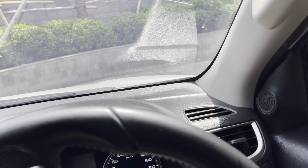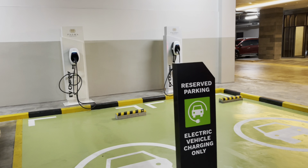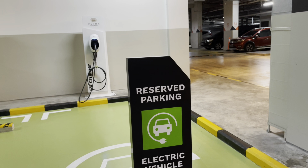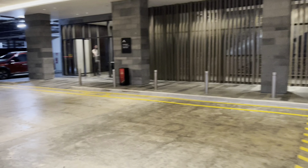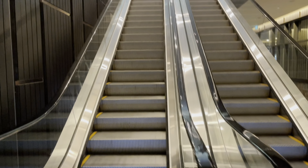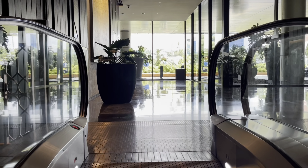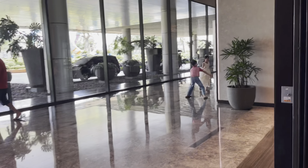Di tempat parkirnya juga tersedia charging station untuk mobil listrik. Yang punya mobil listrik nggak perlu khawatir lagi, karena bisa nge-charge mobil sambil boboan di hotel. Dari area parkir, kita menuju ke lobby hotel dengan menggunakan akses tangga eskalator — gampang banget, kayak di mall. Nah, kita udah sampai di lobby hotel.